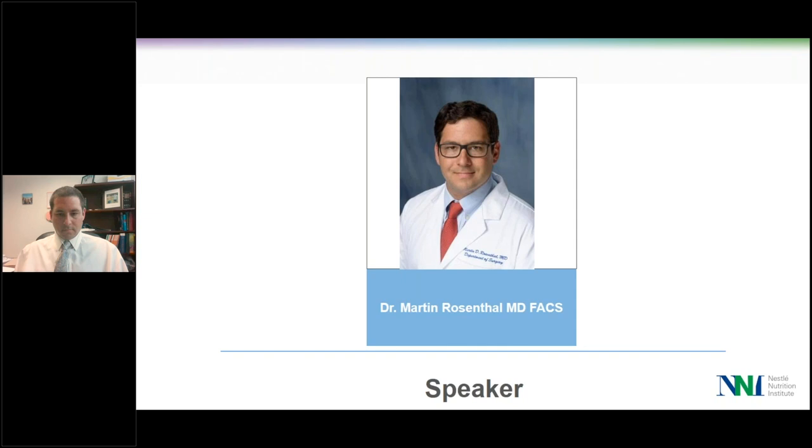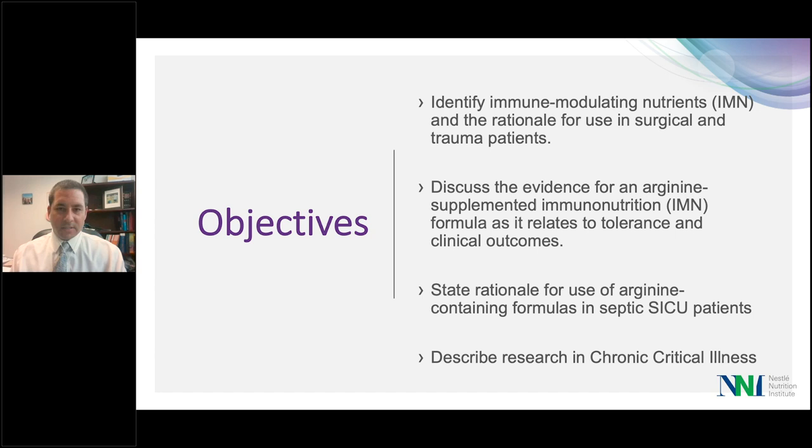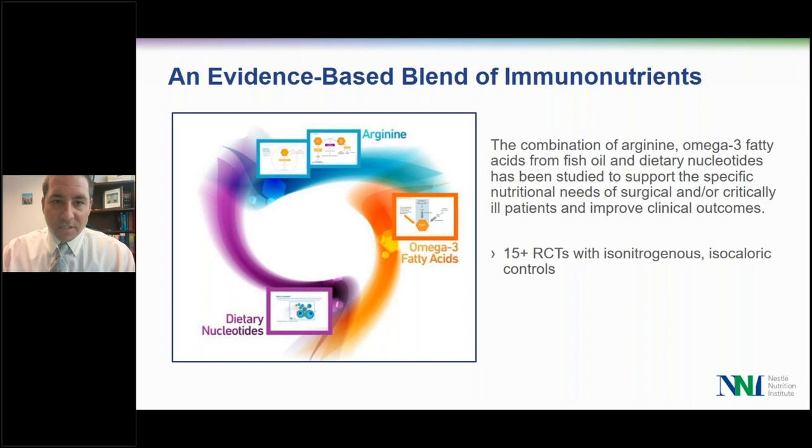Welcome, Dr. Rosenthal. Thank you so much, Mary. It's an honor being here, and thank you to Nestle for having me. We're going to get started with our objectives today: identify immunomodulating nutrients and the rationale for use in surgical and trauma patients, discuss the evidence of arginine immunomodulation formulas as it relates to tolerance and clinical outcomes, the rationale for arginine-containing formulas in septic surgical ICU patients, and my research on chronic critical illness. Here is the evidence-based blend of immunonutrients — most immunomodulatory formulas have arginine, omega-3 fatty acids, and nucleotides, with over 15 randomized control trials with isonitrogenous isocaloric controls driving immunonutrition products today.